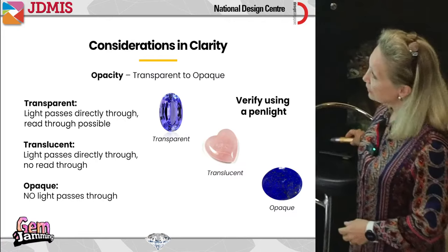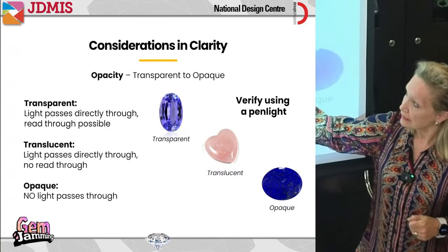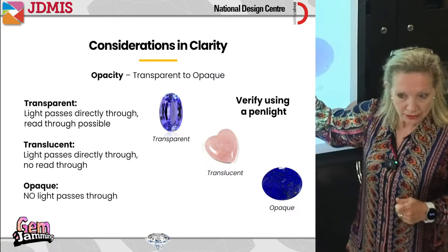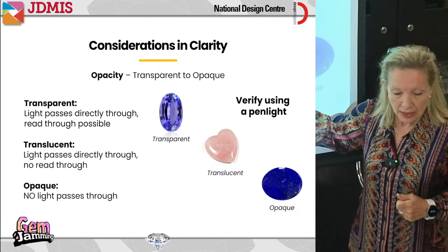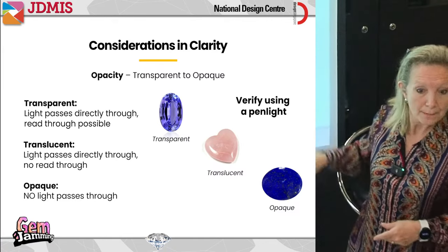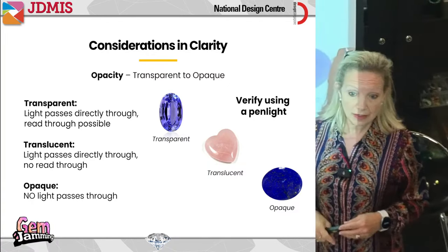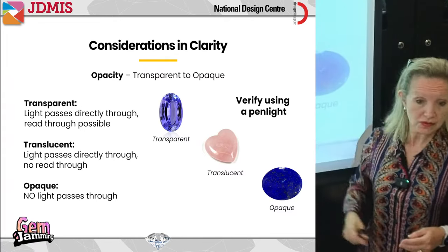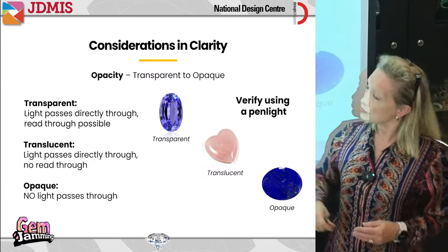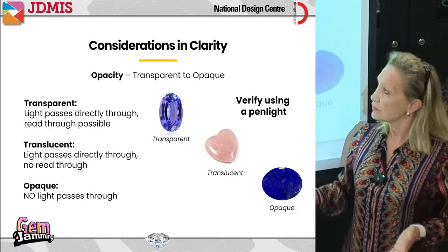We need to understand: transparent means light passes through and you can see through it; translucent means you can't see clearly but light passes through; and opaque means no light. Lapis lazuli and malachite never come in anything other than opaque. Rose quartz is one example of translucent. And many gems we truly love — rubies, emeralds, sapphires — come in transparent.